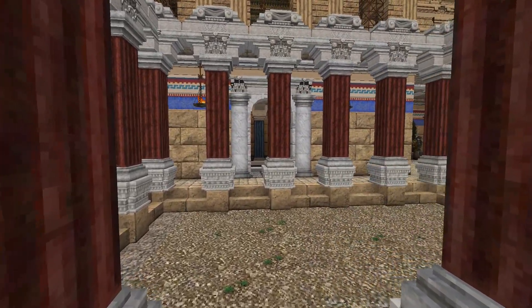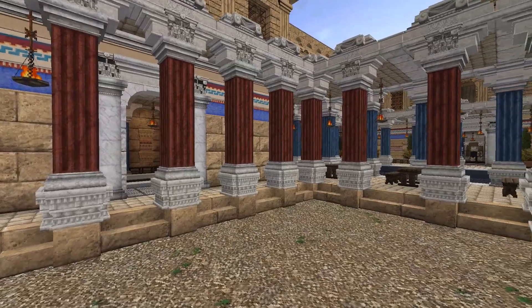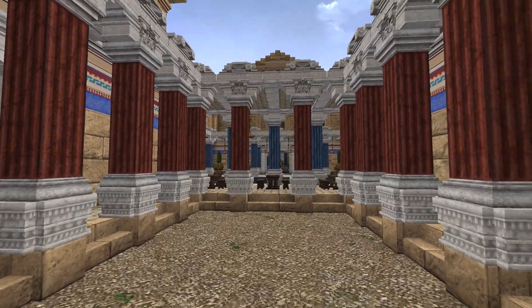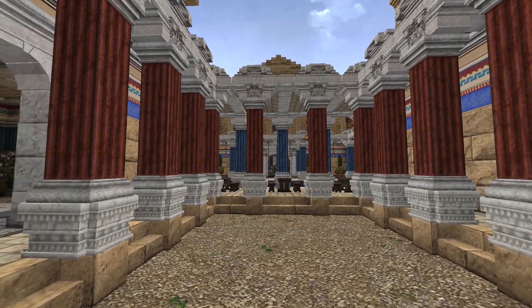After undressing, Romans would head to the palaestra. This open space was used for exercise. Activities included ballgames, weightlifting, and wrestling.